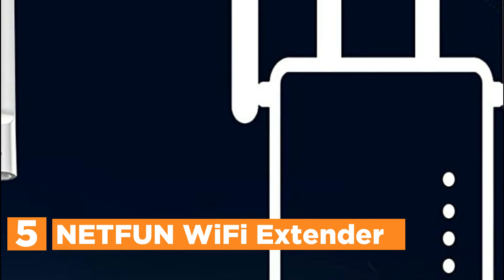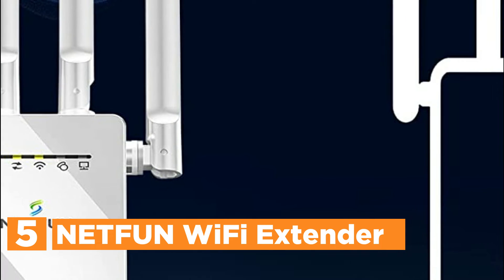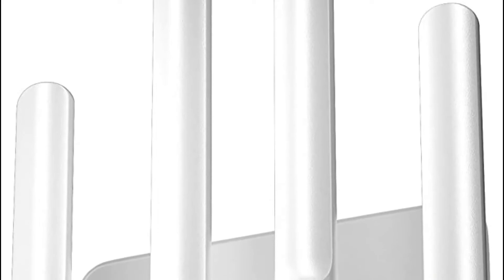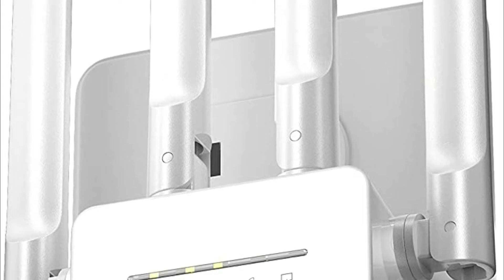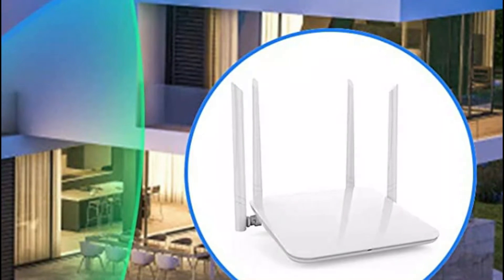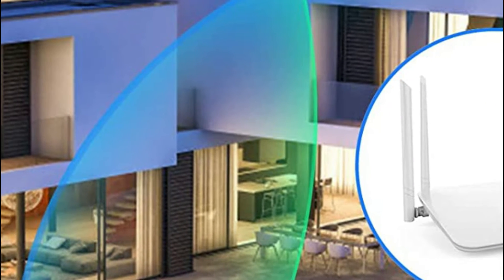Starting our list at number 5: the Netfun Wi-Fi Extender. It features four external antennas and a sophisticated central processor that can extend wireless signal coverage to difficult-to-reach areas. Coverage extends up to 5,000 square feet and connects more than 35 different devices. Netfun offers ultra-stable broadband for gaming online, video chat, and streaming video in 4K HD. The 300 Mbps speed coupled with a 2.4 GHz processor delivers high-speed and reliable Wi-Fi signal throughout your home.